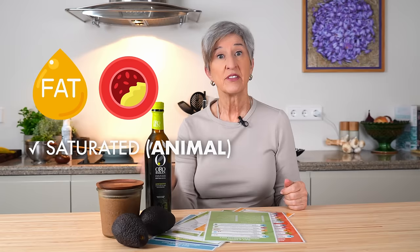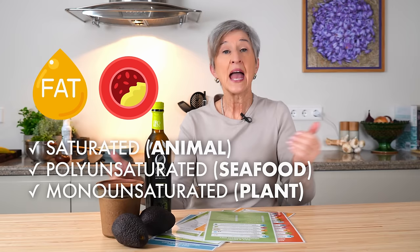There are three types of fats: saturated fat — think animal; polyunsaturated fat — think seafood; and monounsaturated fat — think plant.